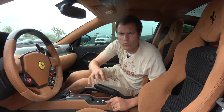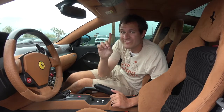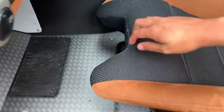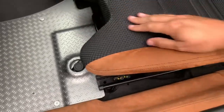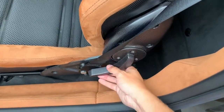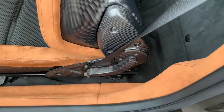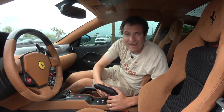Ditching leather for the high-performance GTO version to save weight for the racetrack also means you lose some other nice amenities — like power seats, which can be heavy. This thing has manual seats instead, a very simple little bar to pull the seat forward and backward. That means you have manual seats in a half-million-dollar car, which is a bit surprising. But if you want to save weight at all costs, that's what you've got to do.